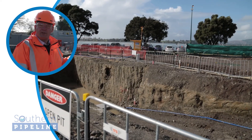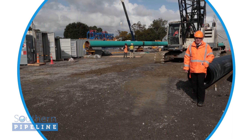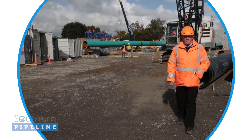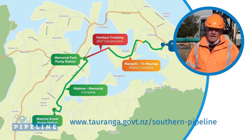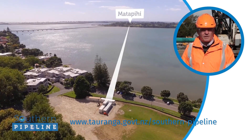This is the place where the drill will come across from Matapihi and come out to daylight on this side. So that's the end of our tour of the site. As you can see, we're making excellent progress on the project. If you want to find out any further detail on this, have a look at the video on Tauranga City Council's Southern Pipeline website.